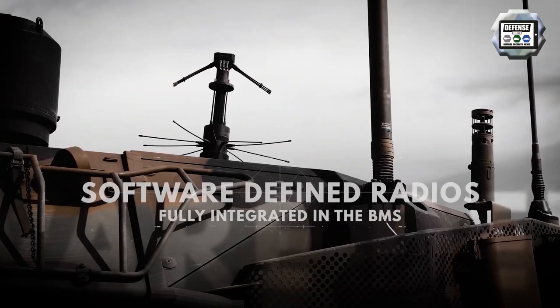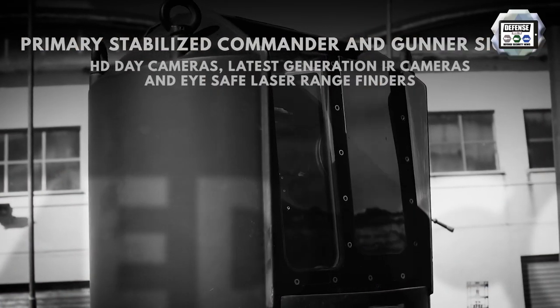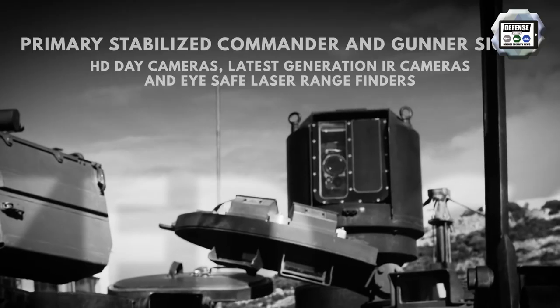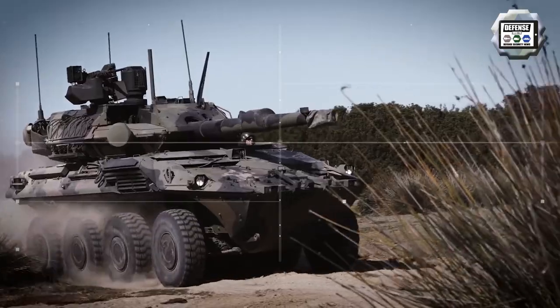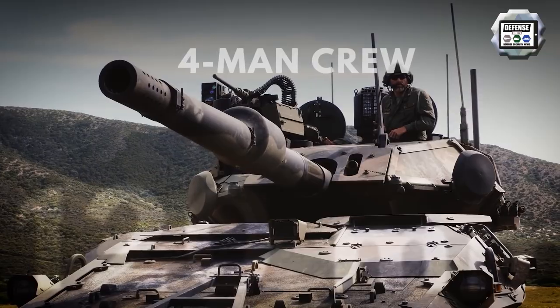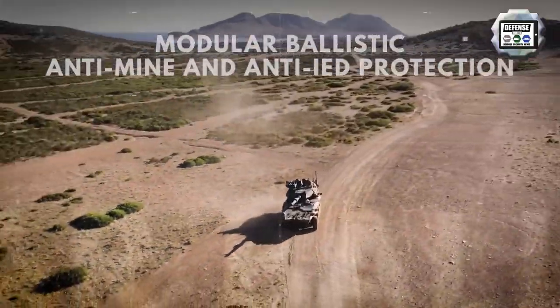The standard equipment of the Centauro 2 includes a radio system, a digital intercom, an integrated battle management system, and anti-radio-controlled improvised explosive devices. The turret is fitted with the latest generation optronics for the commander and gunner, and with a suite of communications and command and control systems ensuring maximum situational awareness.